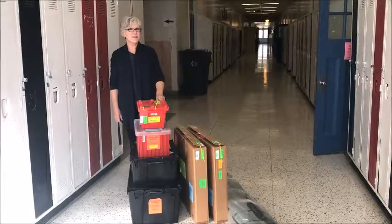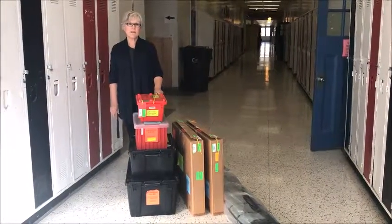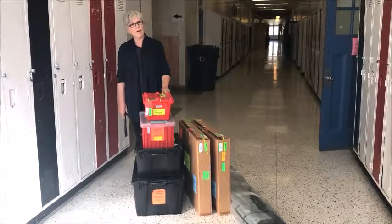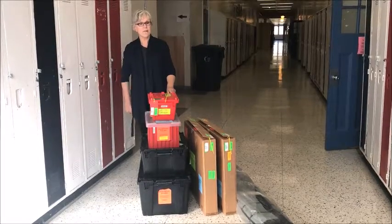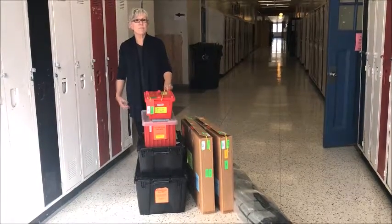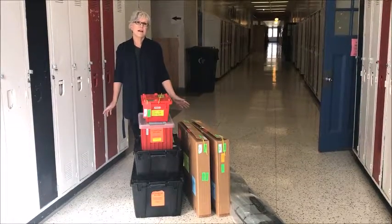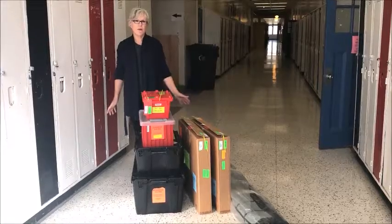Welcome, new kindergarten teachers, to CTCC. We thought we would spend a few minutes in this video to make sure that you are aware of what resources to find in your kindergarten classroom, whether you take over at the beginning of the year or at some point through the year. These are the resources that every kindergarten classroom in CTCC has in the room.